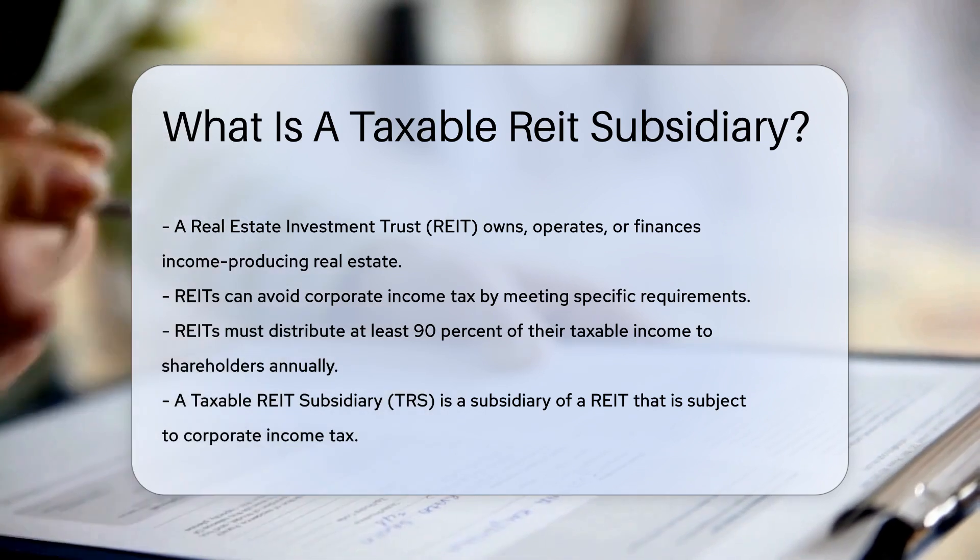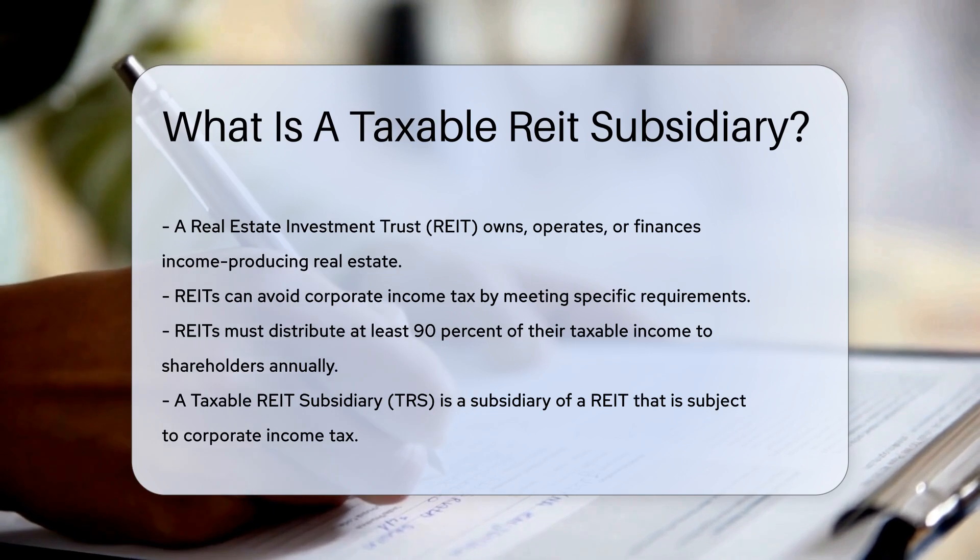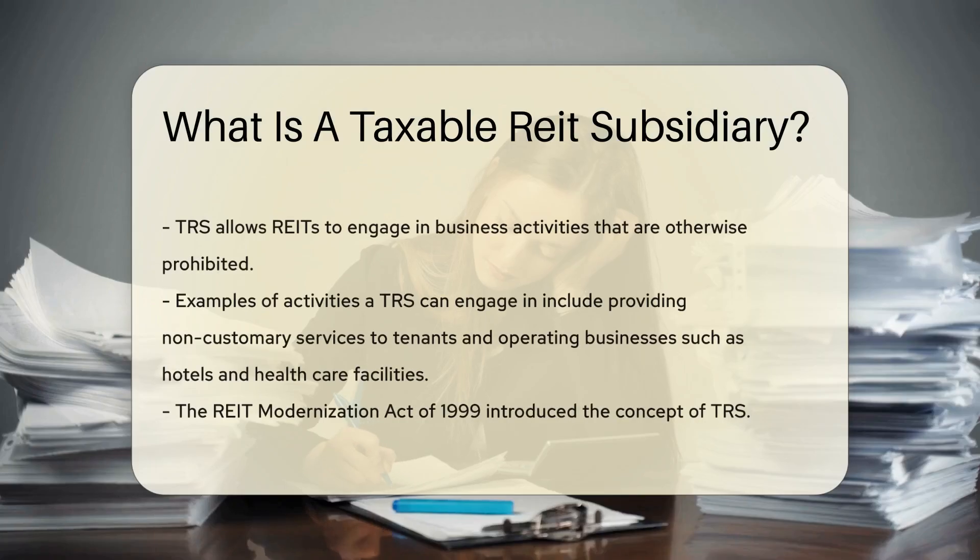A Taxable REIT Subsidiary, or TRS, plays a unique role within this structure. A TRS is a subsidiary of a REIT that is subject to corporate income tax. It allows REITs to engage in certain business activities that would otherwise be prohibited — for example, a TRS can provide non-customary services to tenants or operate businesses such as hotels and health care facilities.